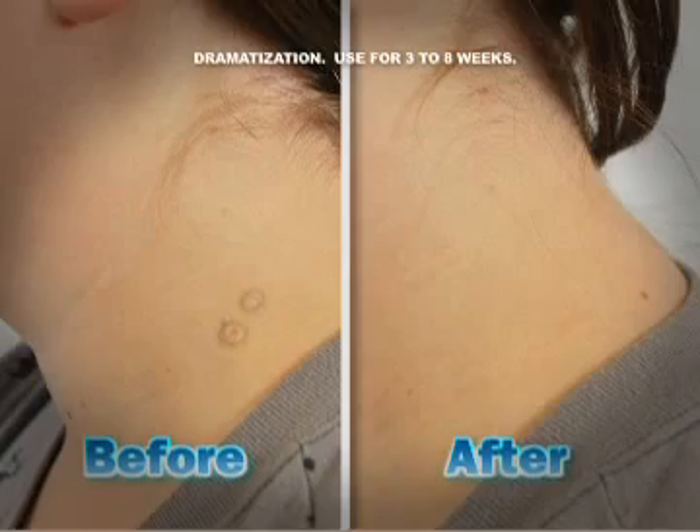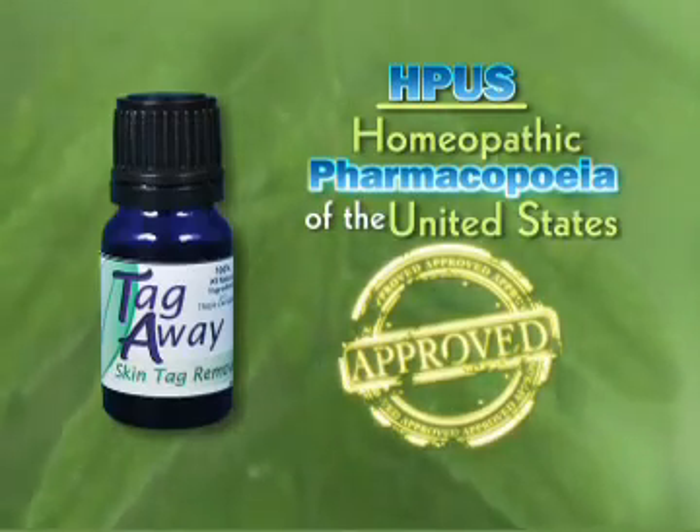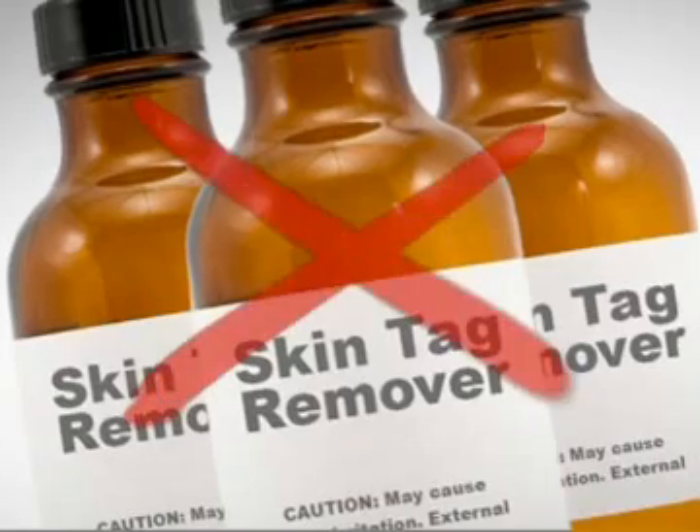Thuja Occidentalis is a pure essential oil recognized for its tag-removing properties, officially monographed by the Homeopathic Pharmacopoeia Convention of the United States. Tag-A-Way puts that all-natural power to work for you. Now you can avoid harsh chemicals or costly alternatives — just a few drops a day, and Tag-A-Way gets rid of skin tags with no trouble.